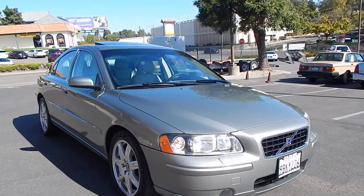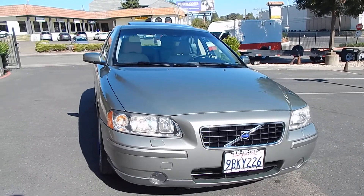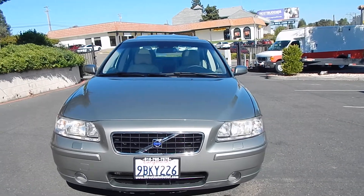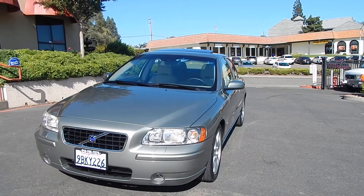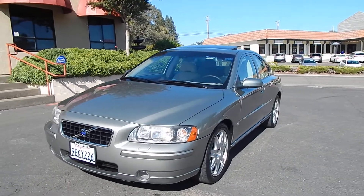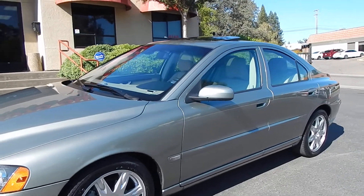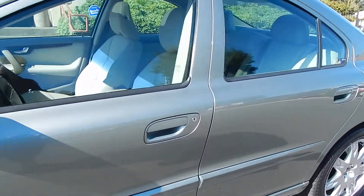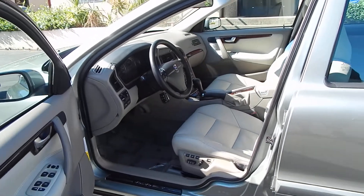Vehicle comes complete with all books, manuals, and all three keys, including the two main switchblade keys that the vehicle came with brand new. Part of the beauty of buying a one-owner vehicle is sometimes you get all the books, manuals, and keys. Those keys cost a small fortune if you have to replace them — often times they need to be laser cut and programmed by the dealer, and each key can sometimes cost in excess of $300, $400, $500. I've even seen some luxury brands go as much as $700 or $800 for the keys. Absolutely ridiculous.